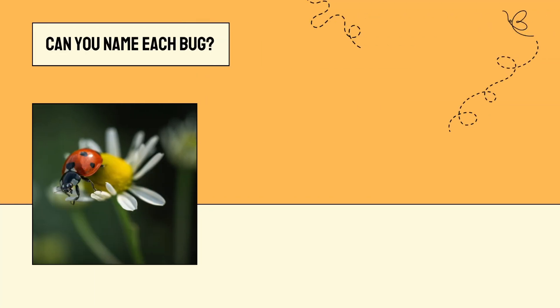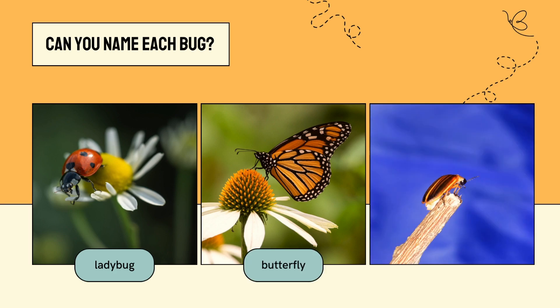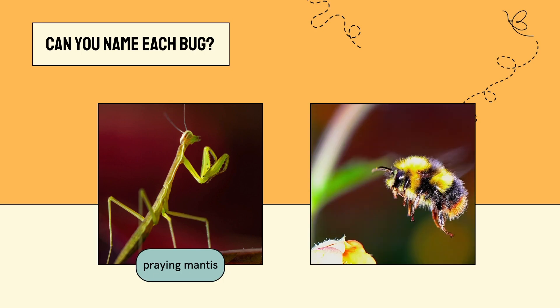Can you name each bug? Ladybug. Butterfly. Firefly. Praying mantis. Bumblebee.